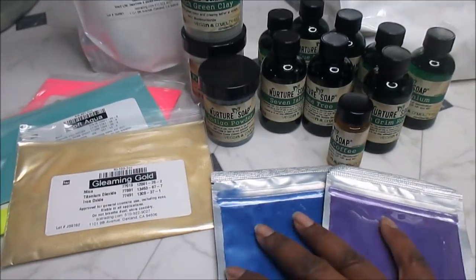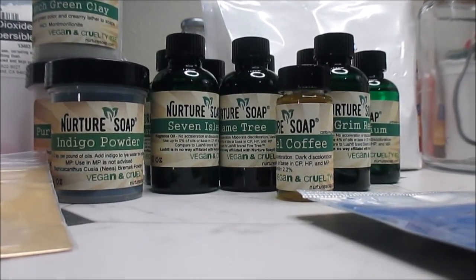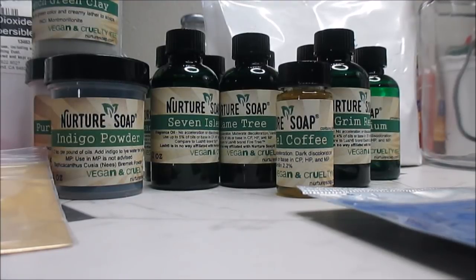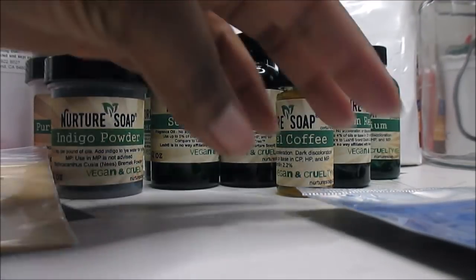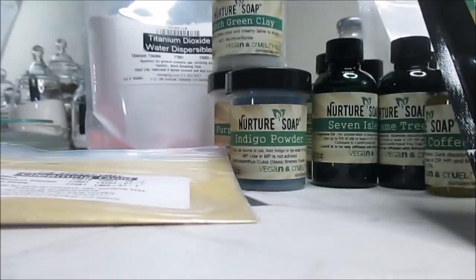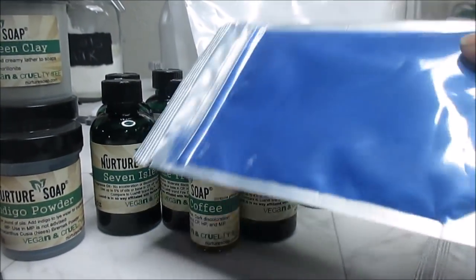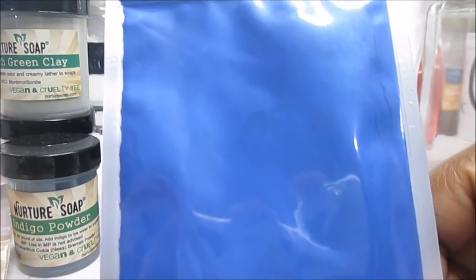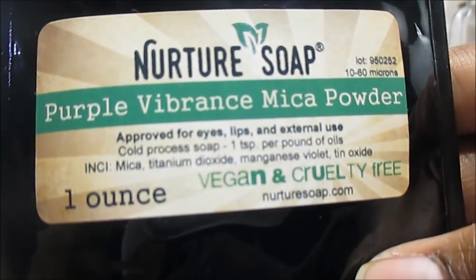Moving on to Nurture Soap — and let me grab a chair because I have knee issues and this knee is starting to hurt. From Nurture I got Klein Blue Mica, one ounce — it's very very pretty and very popular, and as you can see I'm on a blue kick. I also got some Purple Vibrance Mica powder.